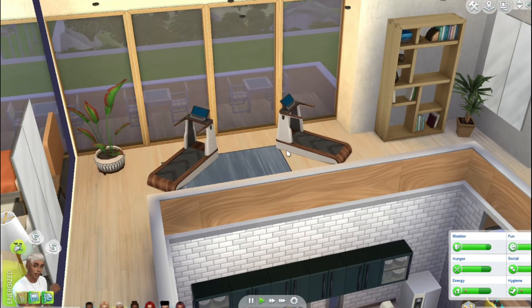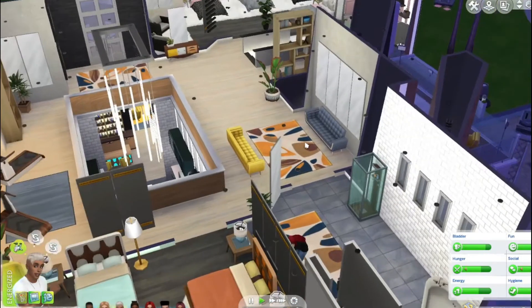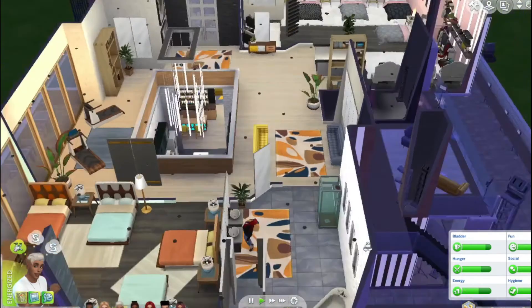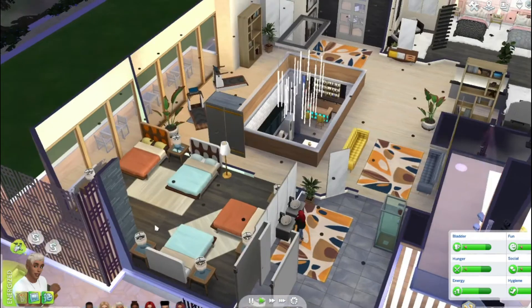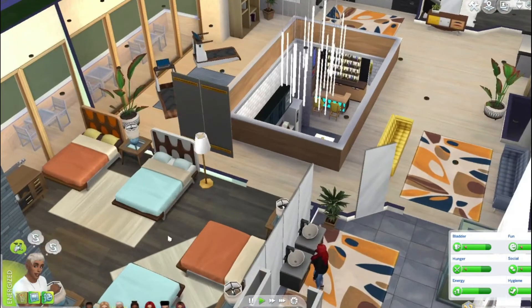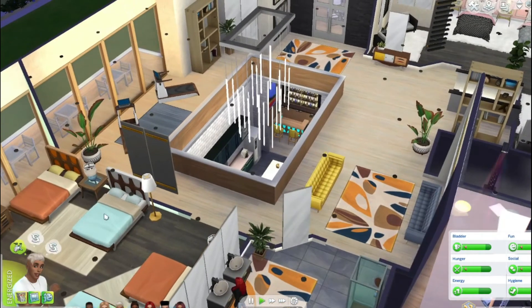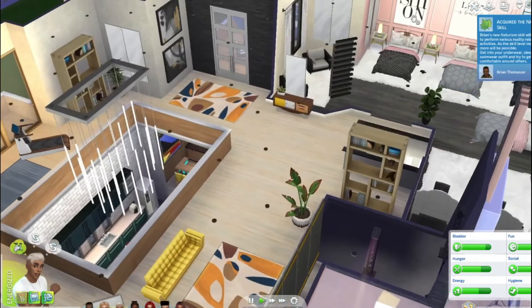Right here we have a treadmill area, and a seating area. We have another bathroom with a jacuzzi — a big spacious bathroom with two sinks. And we have four beds in this bedroom.